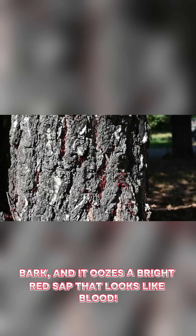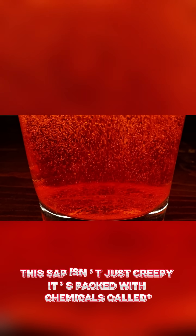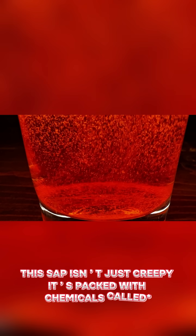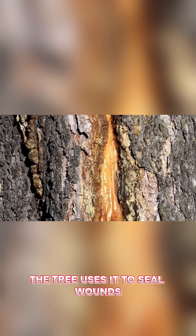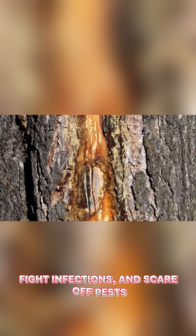Slice its bark and it oozes a bright red sap that looks like blood. This sap isn't just creepy — it is packed with chemicals called drachorubins that give it that vivid color. The tree uses it to seal wounds, fight infections, and scare off pests.